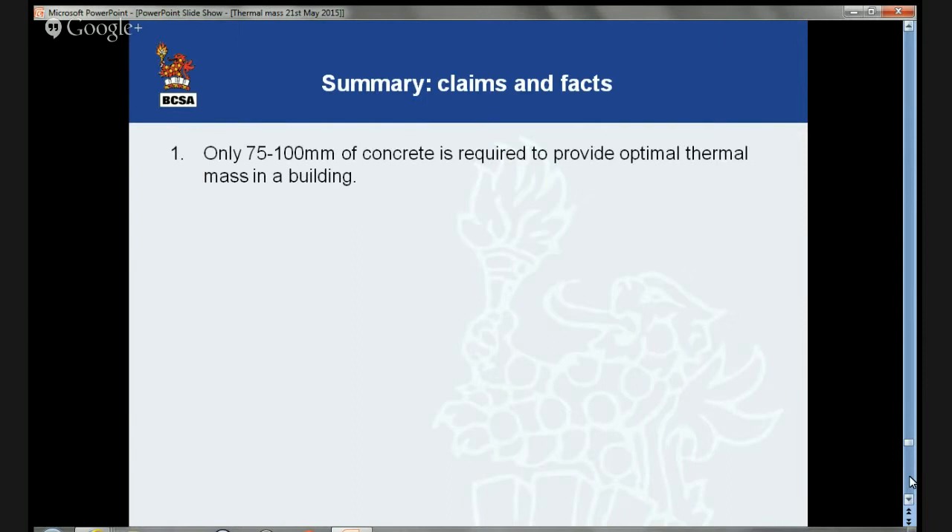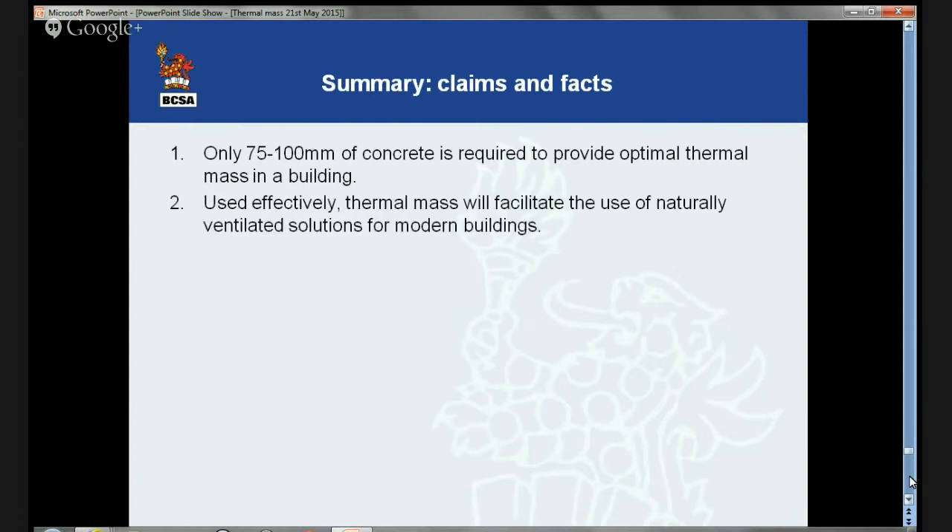Now some claims and facts. First: only 75 to 100 millimetres of concrete is required to provide optimal thermal mass in a building. This is correct. On a 24-hour heating and cooling cycle, only 75 to 100 millimetres of concrete can be mobilized. This has been accepted by the Concrete Centre, the steel construction sector, and the BRE. Almost all floors, whether supported by steel or concrete frames, will provide this much concrete. You don't need the heavy monolithic structures. Second: used effectively, thermal mass will facilitate the use of naturally ventilated solutions for modern buildings. For many situations this is correct.